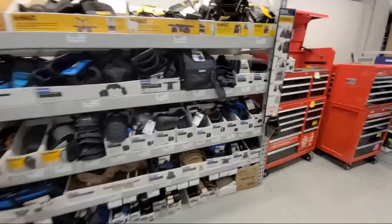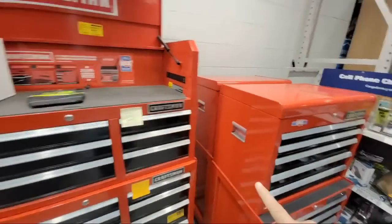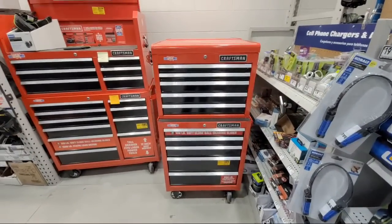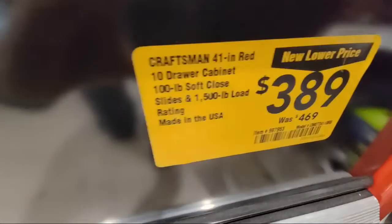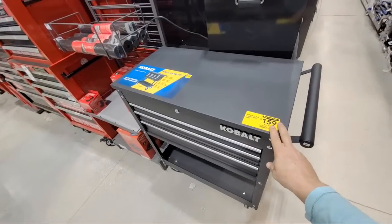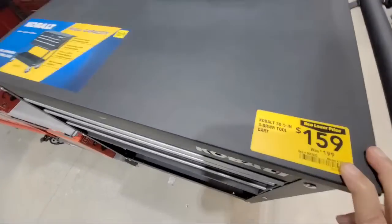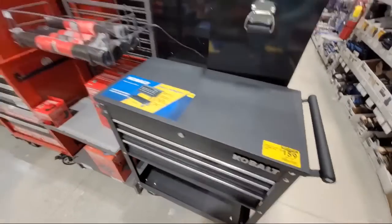There were some other ones here on clearance that I wanted to show you. Some of these older ones — they're going to have to clearance them out sooner or later because they don't want them around with these new ones. Here's this lower one at $389 down from $469. I'm willing to bet these are all going to drop even more. This is the 30-and-a-half-inch three-drawer cart — these were $199 not too long ago and they're already down to $159.